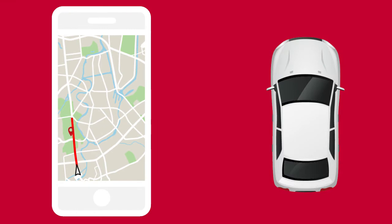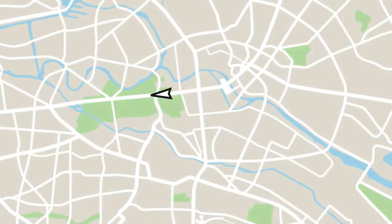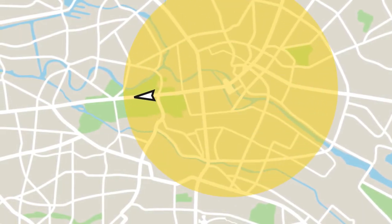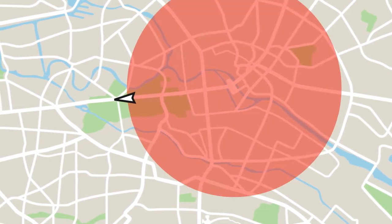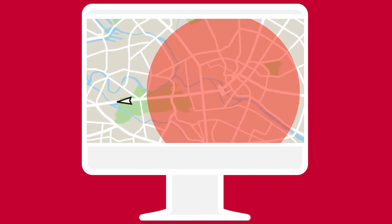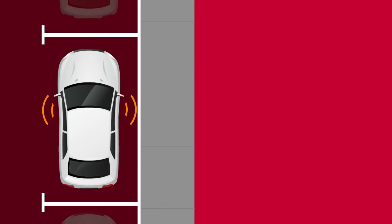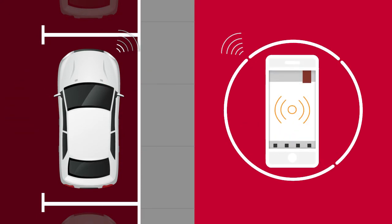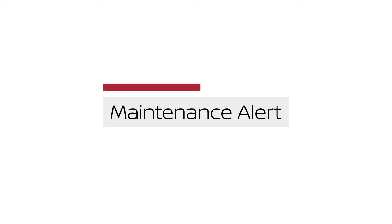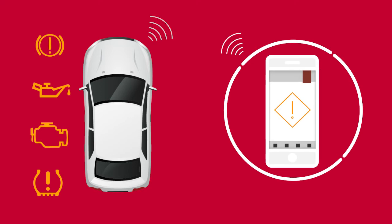Journey Planner allows you to send a route with a destination and up to five waypoints directly to the vehicle. Boundary Alert allows you to monitor the movement of your vehicle in and out of specified regions set on the monitoring section of the Nissan Connect Services web portal or companion app. Alarm Notification will notify you when the factory-installed vehicle alarm system has been activated. Maintenance Alert enables you to receive notifications of a vehicle system malfunction that triggers instrument panel warning lights.